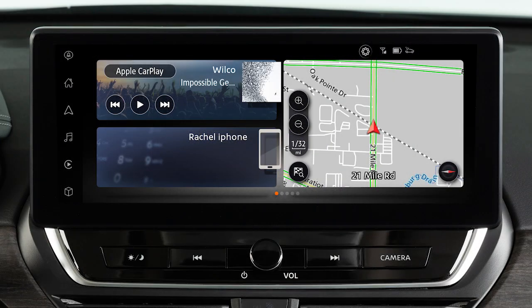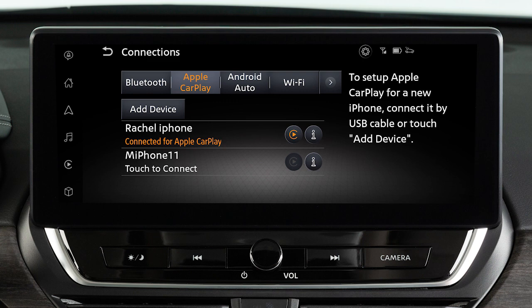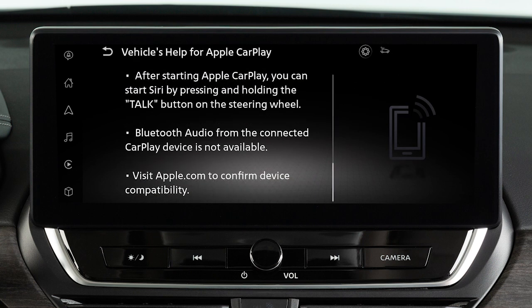You may change the settings so that Apple CarPlay will not automatically connect every time your phone is plugged into your vehicle. To adjust these settings, touch this icon, Settings, Connections, Apple CarPlay, then this icon next to your device's name. Then touch Start Up Options to set the feature to Auto, Ask Every Time, or Never Start. From this menu, you can also touch Vehicle's Help for Apple CarPlay for a list of helpful tips.